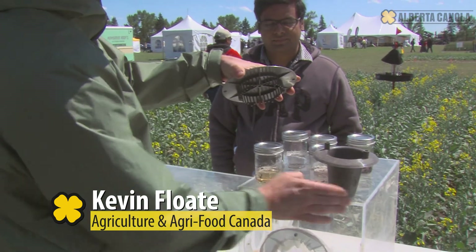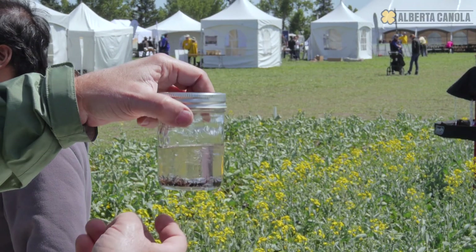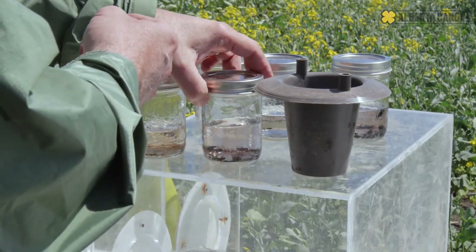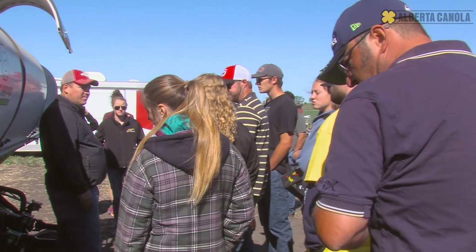Depending on the type of insect we're looking for, we use different trap methods. We might use a pitfall trap, we might use a tent, we might use a sweep net, or just eyes — eyes on the ground, on your knees in the field, moving aside soil, trying to look for cutworms or something causing crop damage. The intent of our particular booth is increasing awareness about the many beneficial insects in a crop that are helping you control your pest problems.